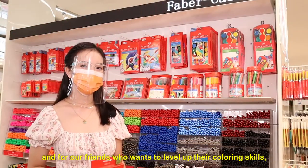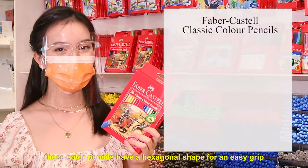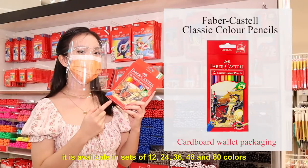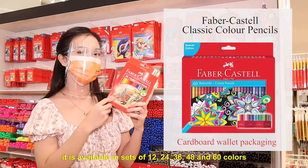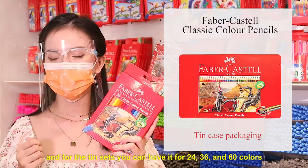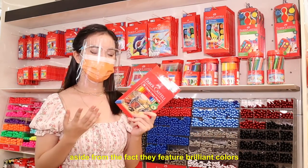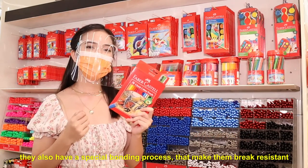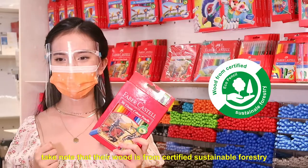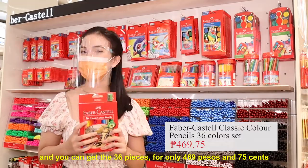And for our friends who want to level up their coloring skills, we have the Faber-Castell classic color pencils. These color pencils have a hexagonal shape for an easy grip. They are available in sets of 12, 24, 36, 48, and 60 colors for the cardboard wallet packaging, and for the tin sets, you can have it in 24, 36, and 60 colors. The great thing about these color pencils is that aside from featuring brilliant colors, they also have a special bonding process that makes them break-resistant. Their wood is from Certified Sustainable Forestry, and you can get the 36-piece one for only 469 pesos and 75 cents.